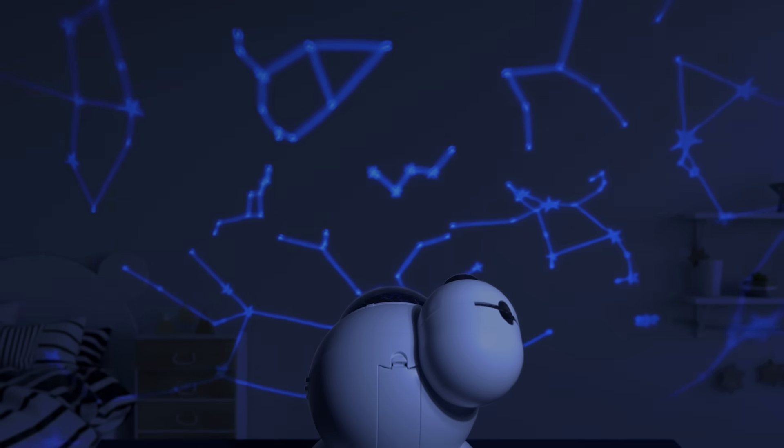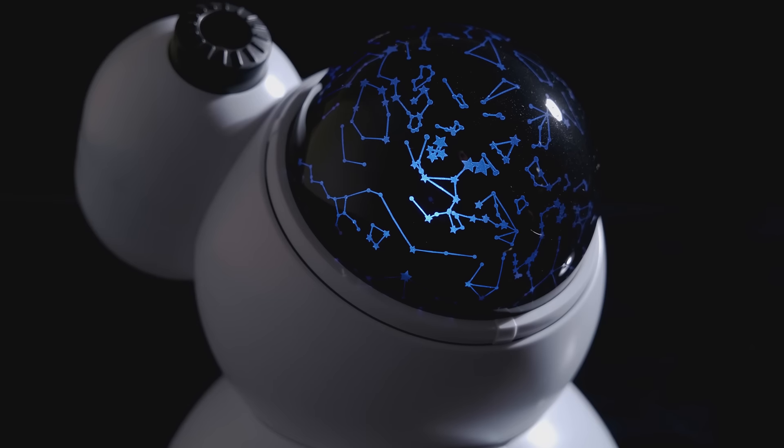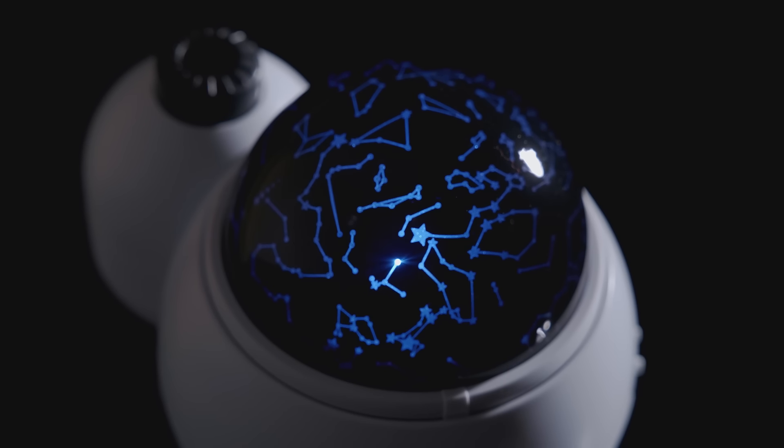Transform your bedroom into a galaxy. Shine a map of the night sky onto your ceiling with the Thames & Kosmos Planetarium Projector.